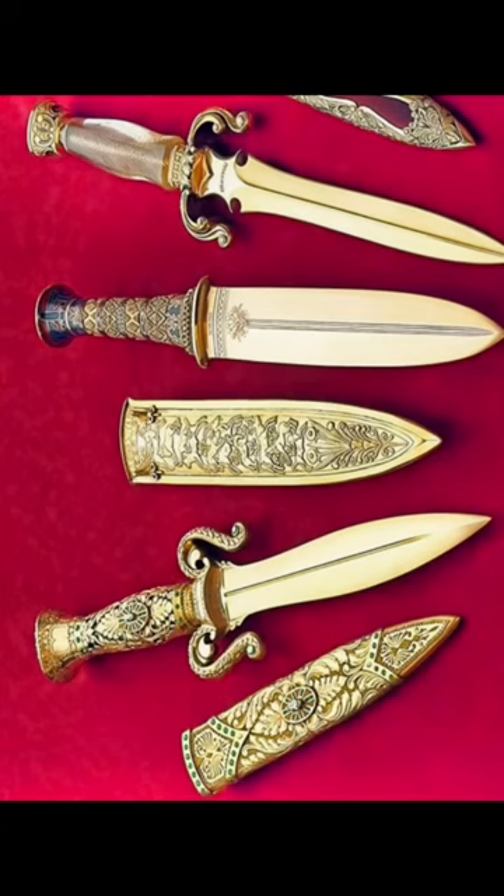Number 1, the Gem of Orient. This knife has 10 karat emeralds and 5 karat diamonds, and it's made mostly of gold. It costs an amazing $2.1 million dollars, making it the most expensive knife in the entire world.